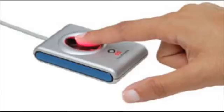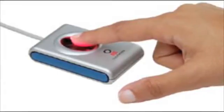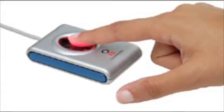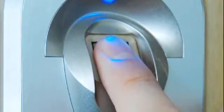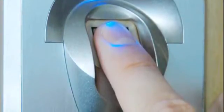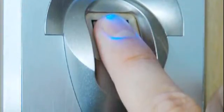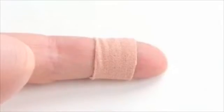Biopay is a biometric payment service. When you enroll in Biopay, your finger is scanned. During the scanning process, the finger is assigned a number corresponding to random points on the finger. It is a number, not the scan, that is saved in the system and used as a form of payment at participating merchants. During enrollment, both of your index fingers are enrolled. That way, if you have a cut, you can easily make a purchase with the other enrolled finger.